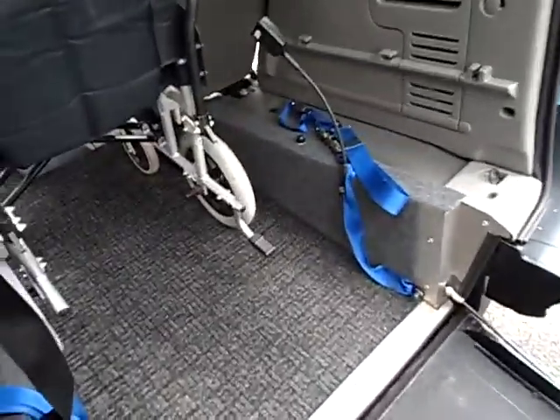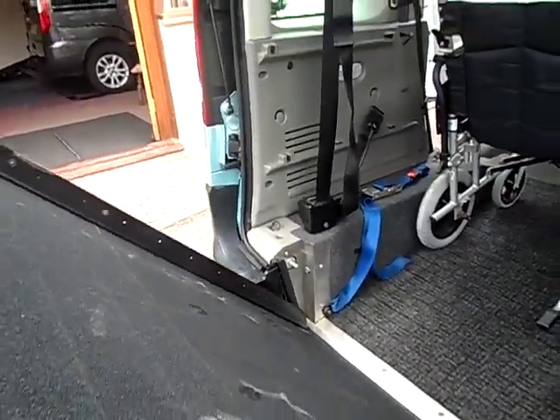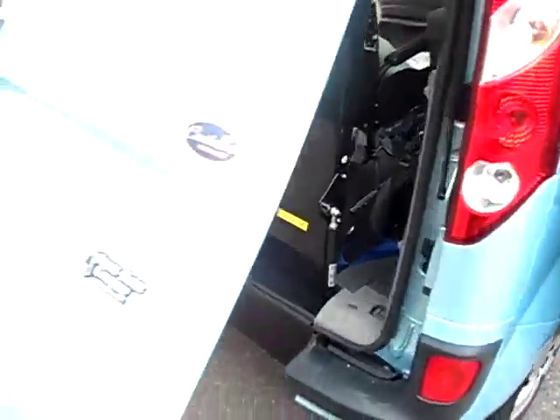Now we'll get to the ramp. It's a lovely wide aluminium ramp — 30 inches I believe. But it's this gas strut assistance that makes all the difference. Look at that — no struggling, it puts itself up virtually. So that's easy.